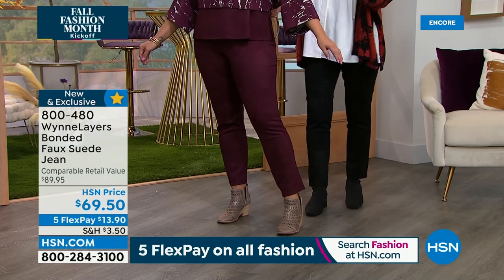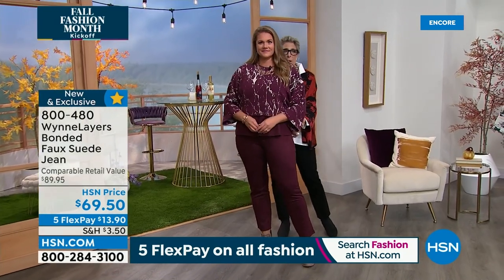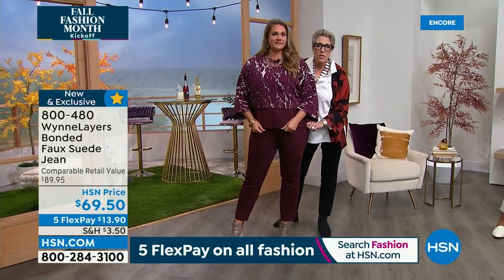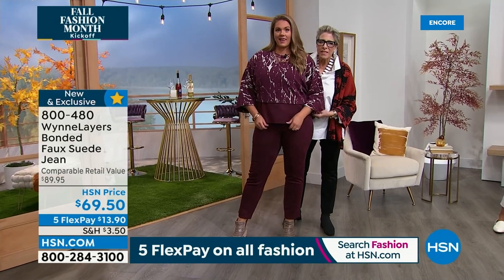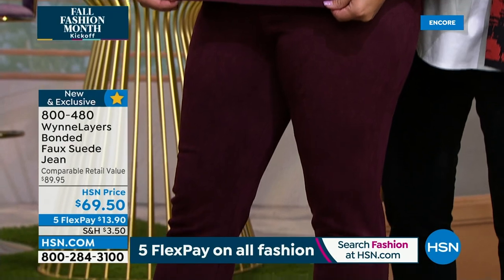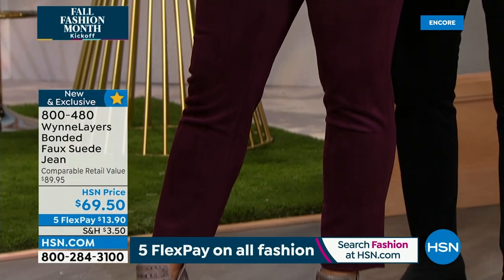Hey there, it's Leslie, your HSN style expert, here with exclusive behind-the-scenes access to this year's fall fashion selections. Join me on the runway for a week-long series that will get you at peak chic all fall long. We've reserved a front-row seat just for you. Shop the runway today through Friday at 4 p.m., right here on HSN.